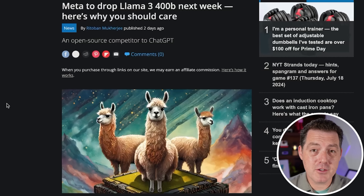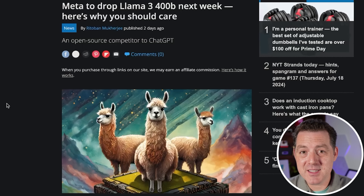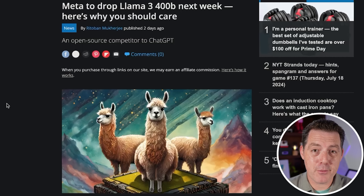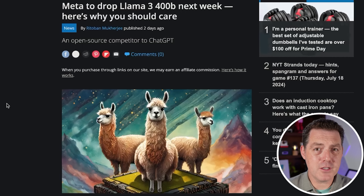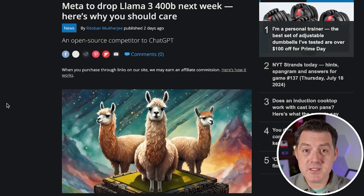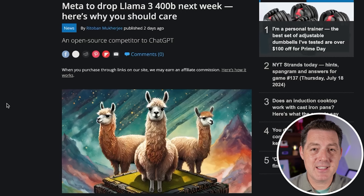First, it seems Llama 3 400B is coming out next week. That means it's going to be a very busy week for us. Llama 3 400B is the biggest version of Llama 3, the best open source model out there. And the 400 billion parameter version promises to bring open source models to the level of frontier models. I cannot wait to get my hands on it and put it through all of my tests.